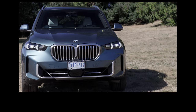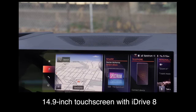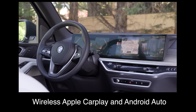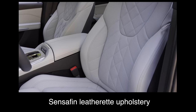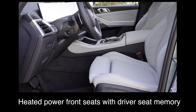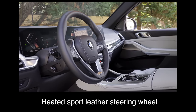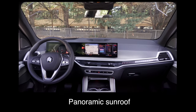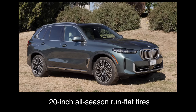Let's get into the key standard features. The base trim comes with a 14.9-inch touchscreen with iDrive 8, wireless Apple CarPlay and Android Auto, a 12.3-inch digital driver display, Sensafin leatherette upholstery, heated power front seats with driver seat memory, heated sport leather steering wheel, ambient lighting, a panoramic sunroof, remote engine start, and 20-inch all-season run-flat tires.